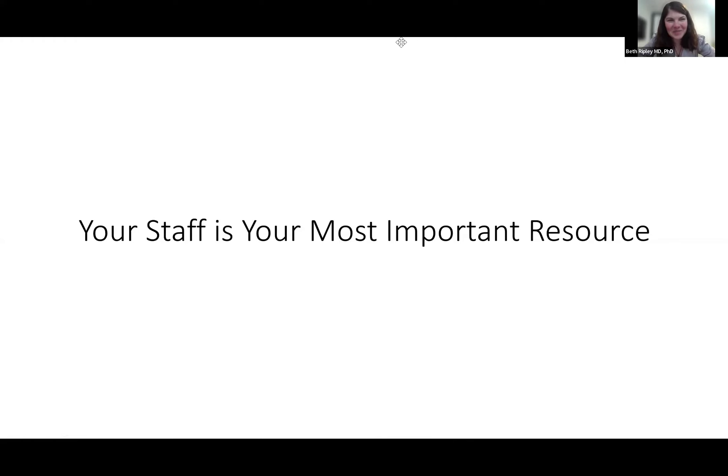This is a hard topic because it's really nuanced depending on what you need, so please ask questions.